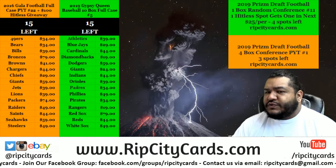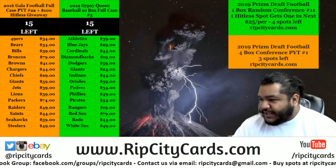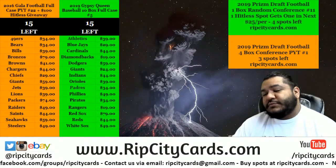Let's do a 2019 Prizm Draft Football one-box random conference break number 10, let's go!